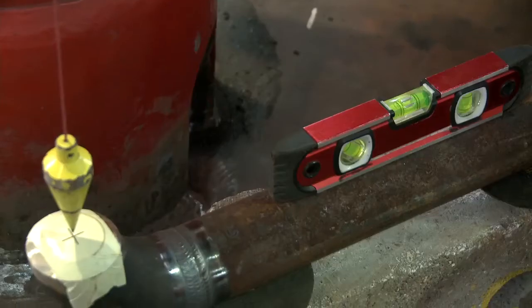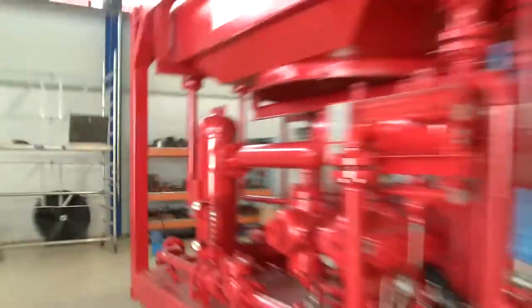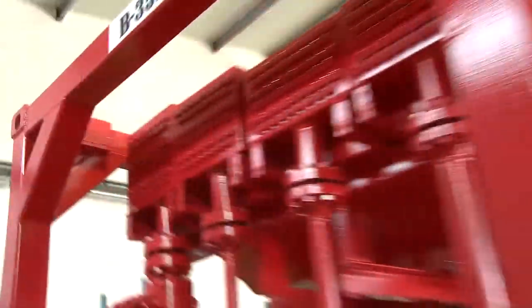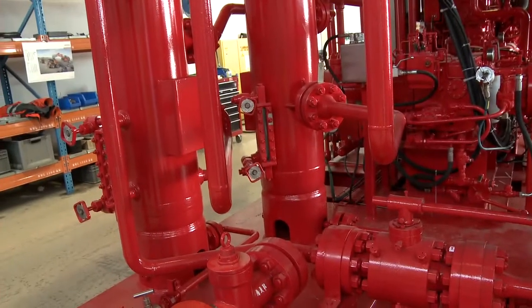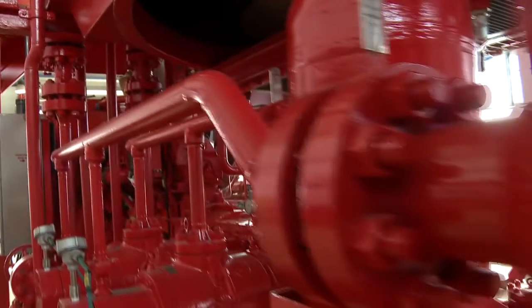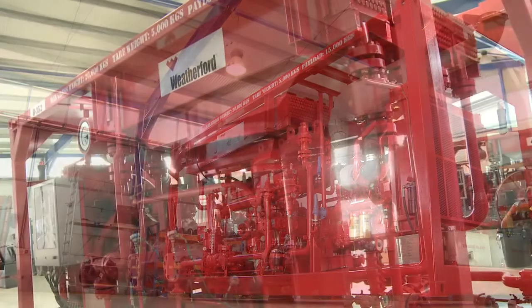A notable achievement of this project is that Multimarine's welding team successfully completed all 28 units with more than 5,000 welds without a single failure. Pipe welding is an area in which Multimarine is well experienced and accredited. The company maintains a certified quality assurance system and holds pipe welding approvals from three classification societies.